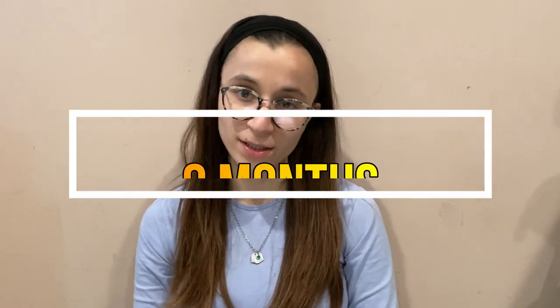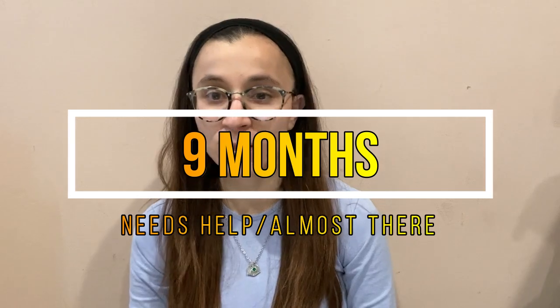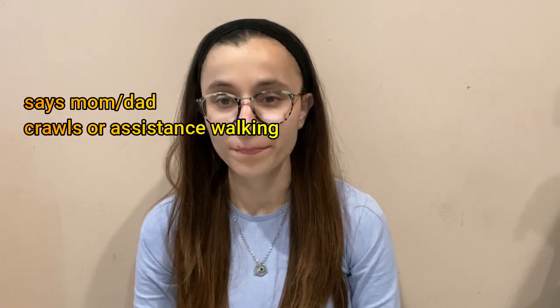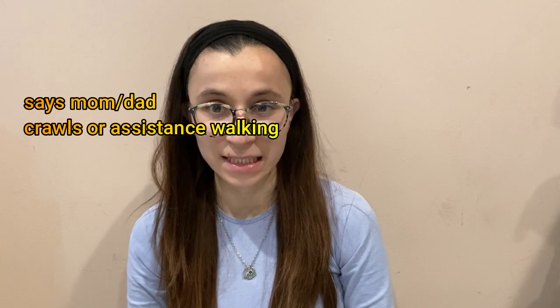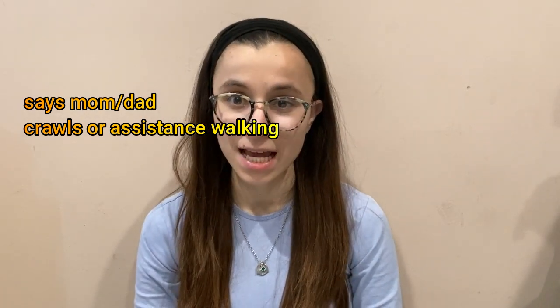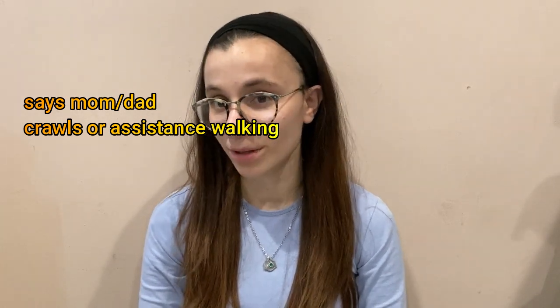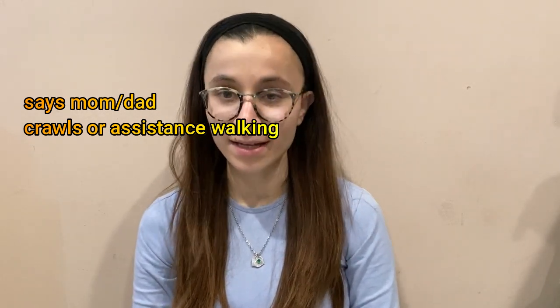Let's go on to nine months. Nine months — I like to think of nine as almost ten. It's almost there to two digits. So basically they're almost there but they need assistance. Someone who's going to be crawling or almost walking but needs assistance from their mommy and daddy. And that's how I like to remember that they also know how to say mommy and daddy.